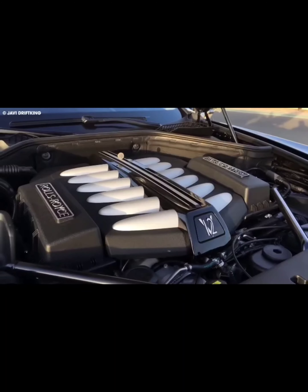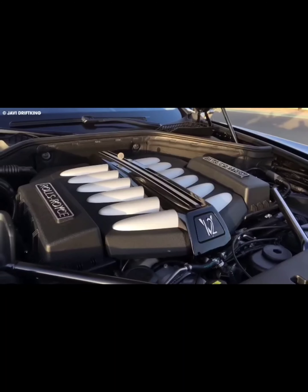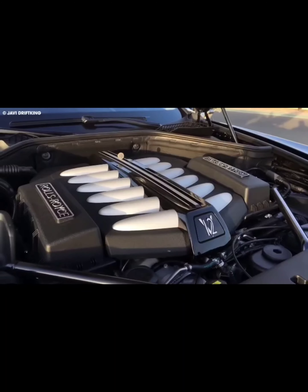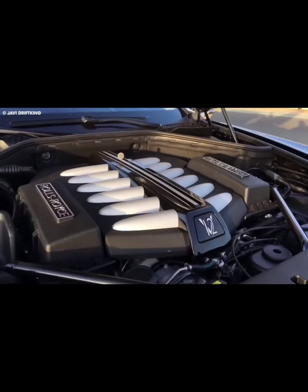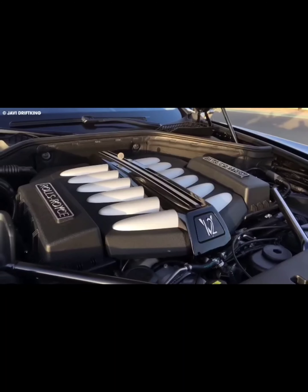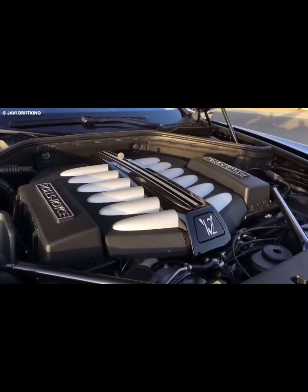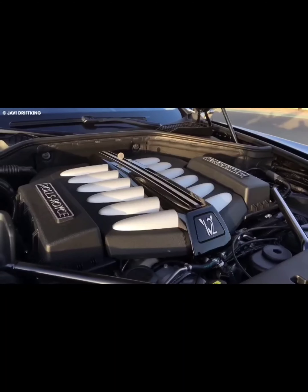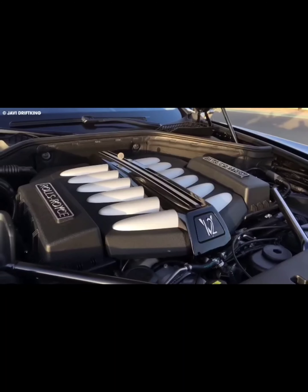The exterior of the Bugatti Chiron Profile is breathtakingly beautiful and fit for royalty. Unlike other Chiron models, this one has a less radical design, yet still looks incredibly modern and futuristic. The car has design elements that produce the perfect amount of downforce, including a rear wing that enhances the car's dynamic look and stabilizes it at high speeds. The front of the car features a large Bugatti horseshoe grille and wide air inlets that help with airflow. Overall, the Bugatti Chiron Profile is a perfect blend of form and function.